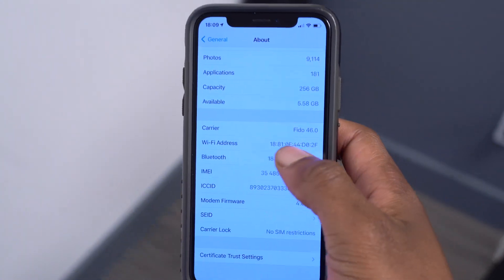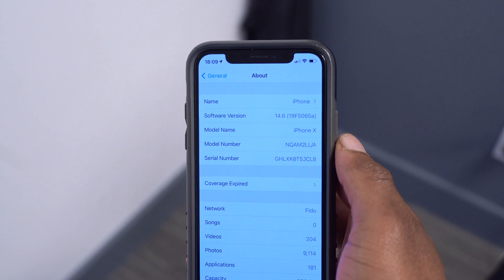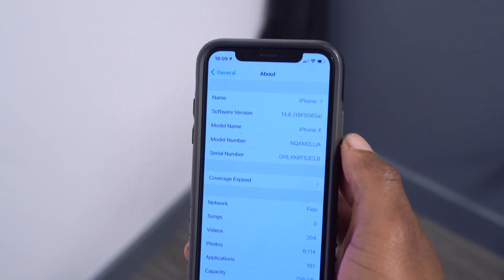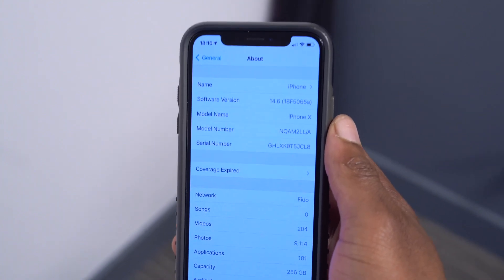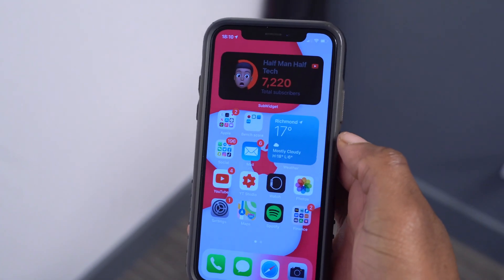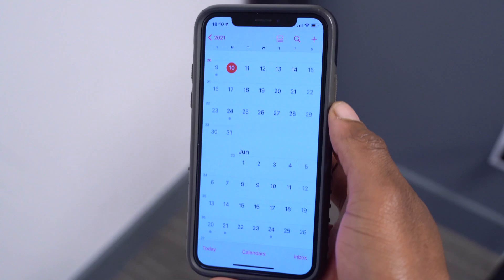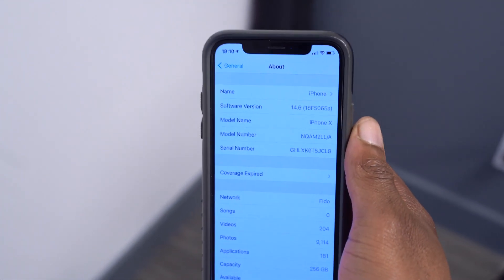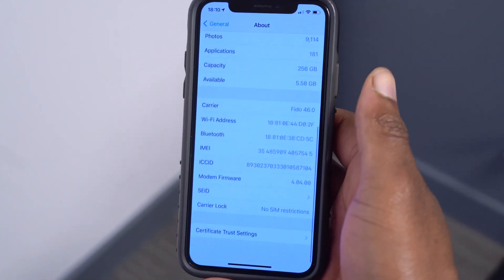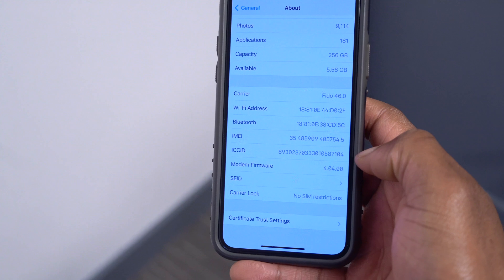Going into Settings and the About section, you can see the new build number: 18F5065A. We now have an 'A' build number at the end, which implies we are nearing the end of iOS 14.6. This makes sense since WWDC is coming up fast — June 7th to 11th — so we're just about three weeks away. On beta 2 we had a 'B' build, so we jumped from B to A. Also, the modem firmware version has been updated to 4.04.00.